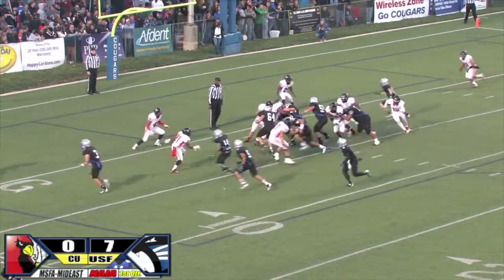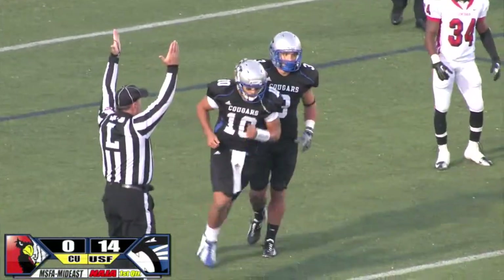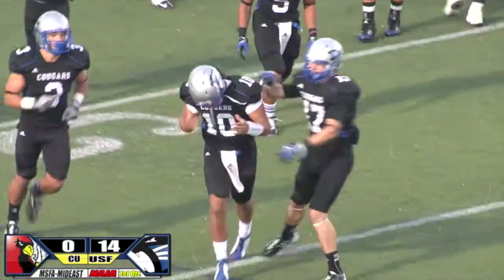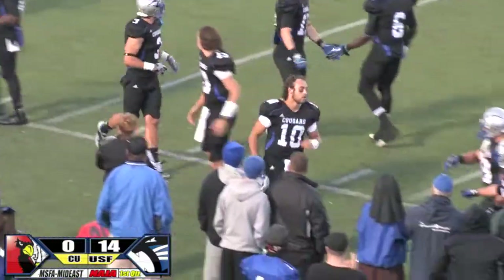First and 10, quick hitting play, and the Cougars running, getting into the end zone — it'll be a touchdown run on the quick hit. First score by the offense tonight as they lead 13-0.